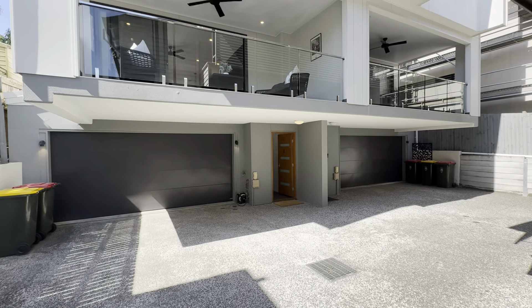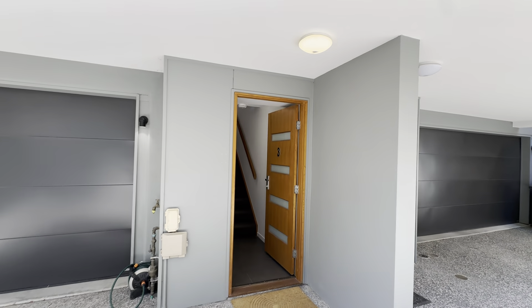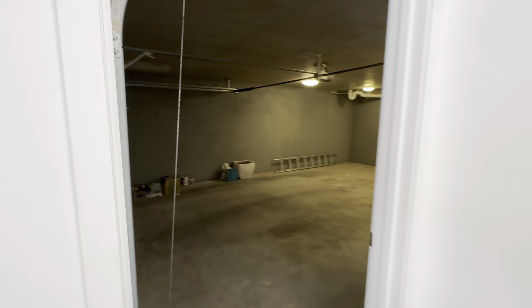Hello and welcome to the walkthrough of Townhouse 3 at 14 Macaulay Street in Cooparoo. I'm Jake Dwyer and I'll take you for the tour.